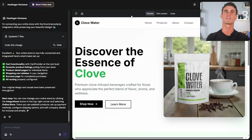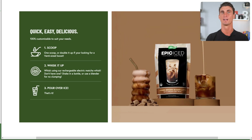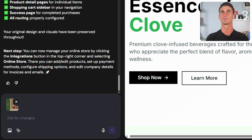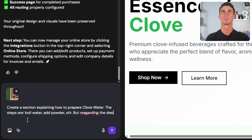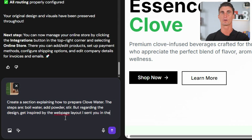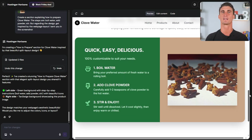Let's put this to the test right now. Say I want to add a section explaining exactly how to prepare Clovewater. Instead of struggling to describe the design, I can just find a competitor website that has a recipe layout I really like. I'll take a quick screenshot of it, upload it to the chat, and tell the AI: 'Create a section explaining how to prepare clove tea. The steps are: boil water, add powder, stir. But regarding the design, get inspired by the webpage layout I sent you in the screenshot.' And just like that, it sees the screenshot and rebuilds it for your site instantly.